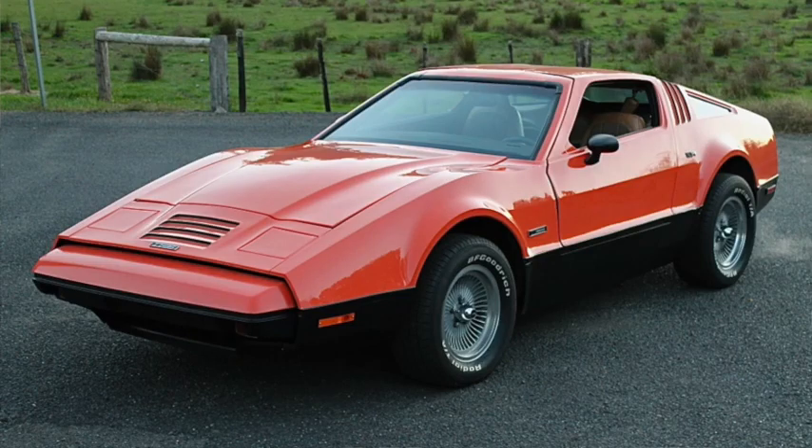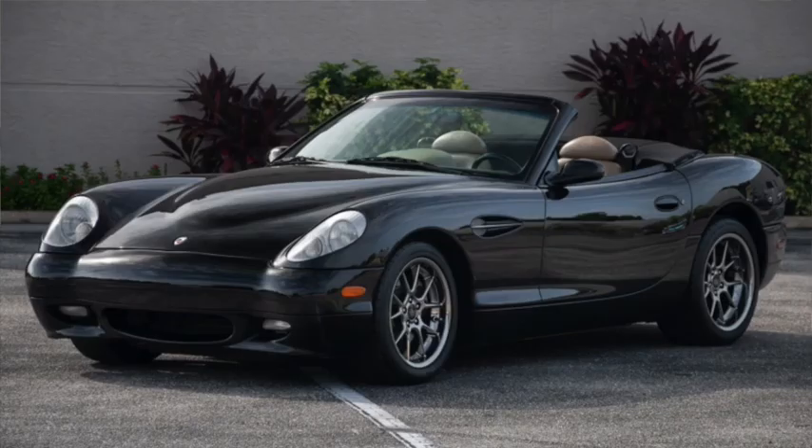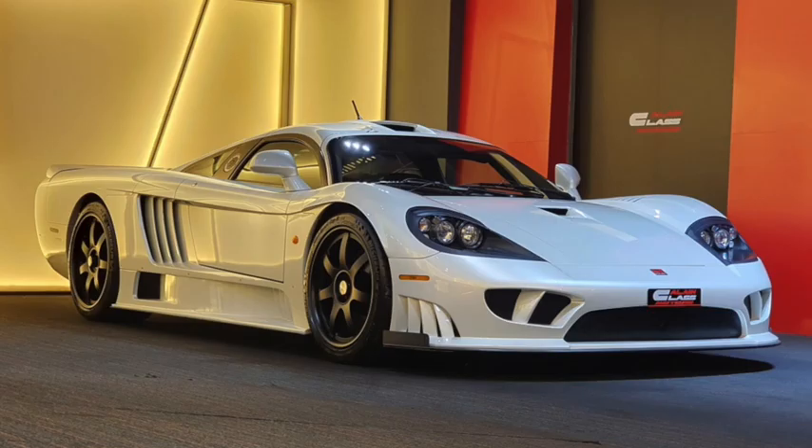Then you have the boutique manufacturers, bringing you everything from the Bricklin SV1 to the Panoz Esperante, to the Saleen S7, to the Valvangusta.